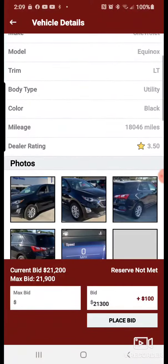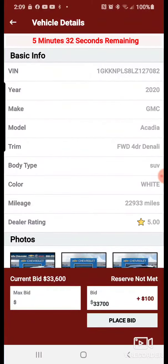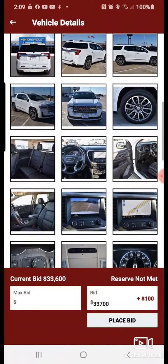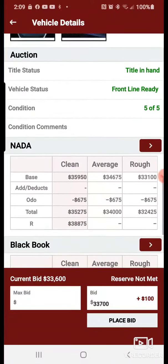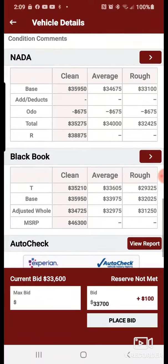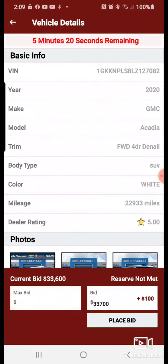Let's look at the other one — 33.6 current bid. There are all the pictures and the books. Five minutes left. It's that simple, guys. Enjoy.